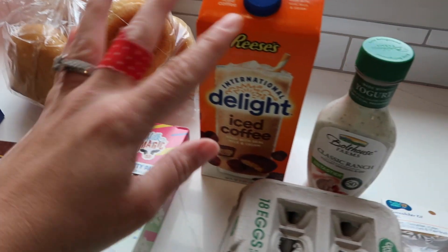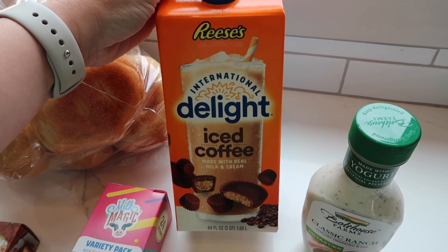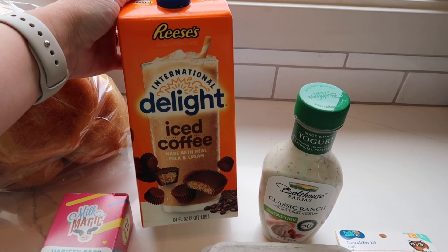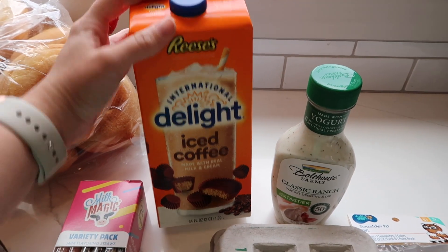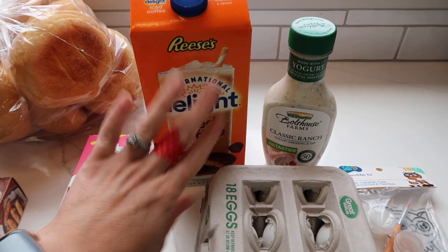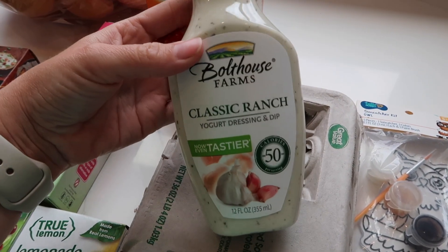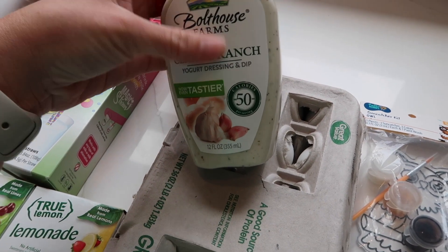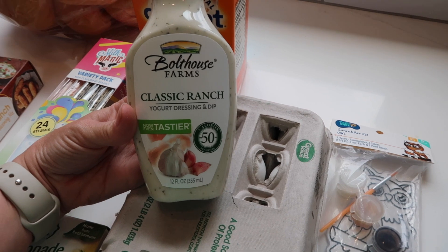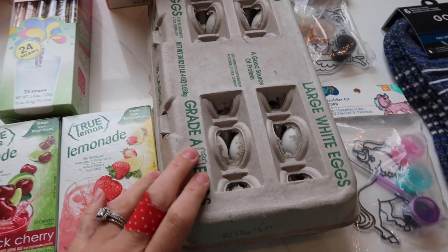I got this peanut butter cup iced coffee — I normally don't like to drink caffeine but every once in a while I'll have it. I like to add heavy cream or milk and whipped cream to make it taste better. I also got this ranch — it's healthier at only 50 calories, which is great since my son eats ranch with everything. We use it the most. Then I got the 18-count eggs because we were almost out.